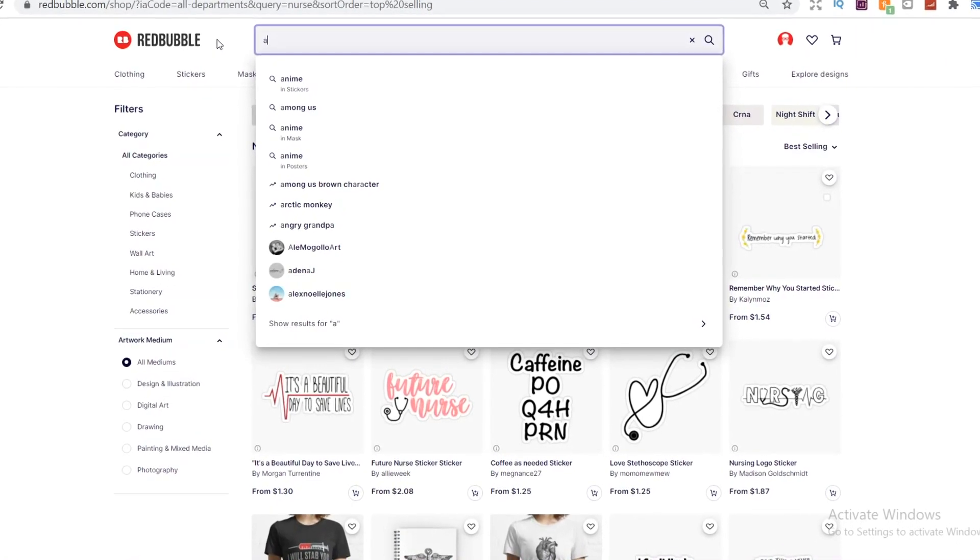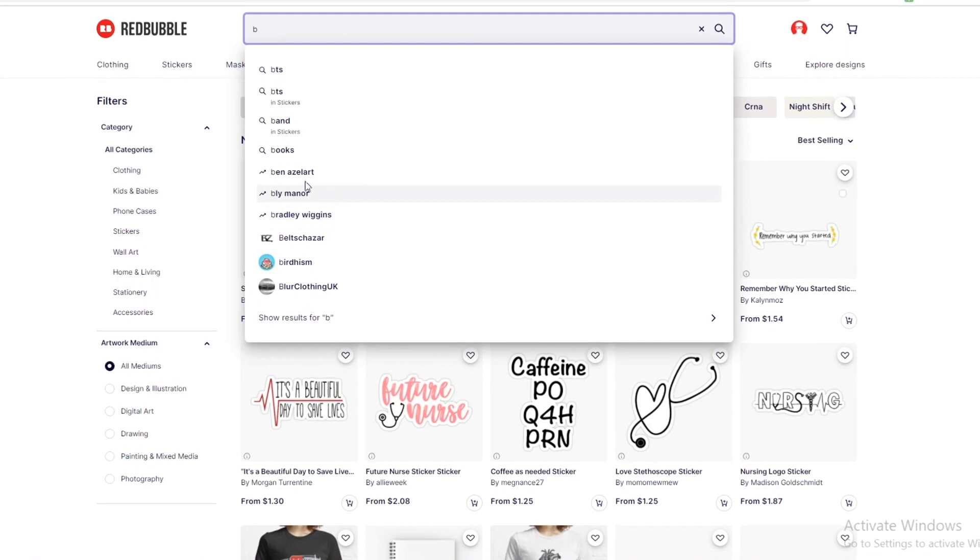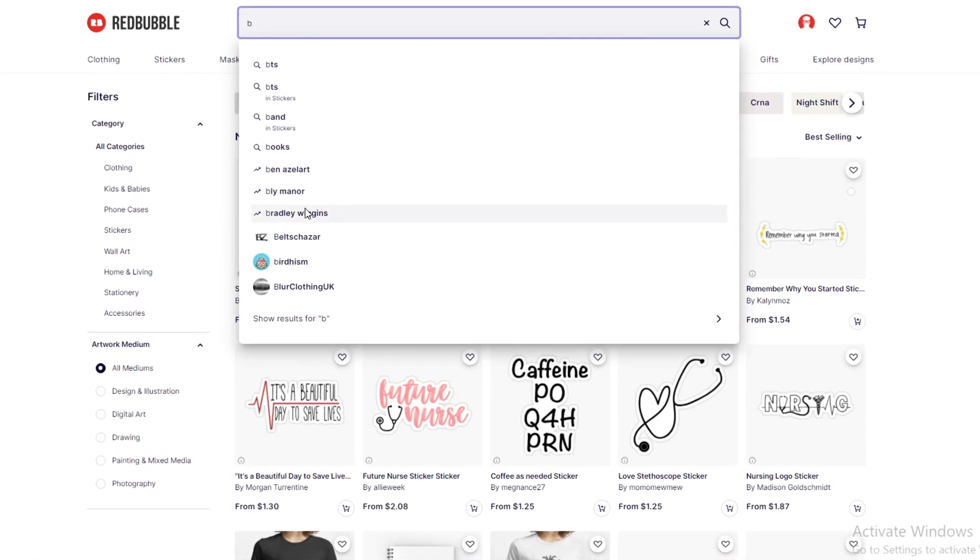The A to Z method is easy to use on Redbubble. You just go on the search bar, type in a letter, and you'll see three suggestions for that letter with a little arrow next to them. These will be the main keywords that are trending for that letter. I'm going to pick a niche and show you the steps that you need to follow right there.